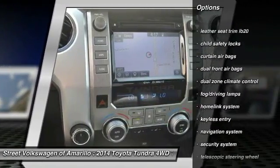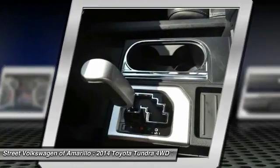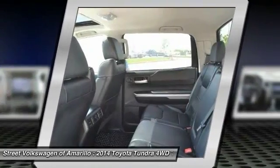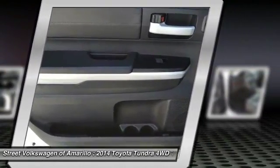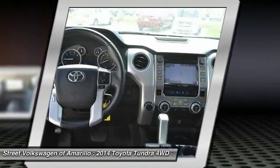HomeLink garage door opener, auto dimming rear view mirror, PPO, automatic stability control, security system, fog lamps, and child safety locks. Searching for a dependable vehicle that looks great too?